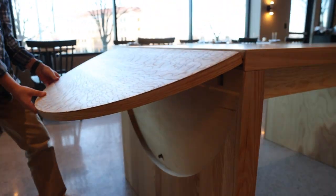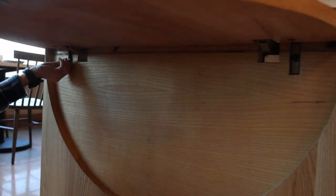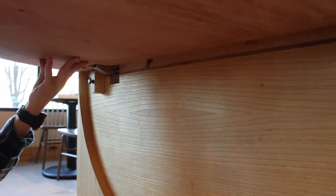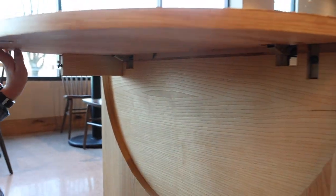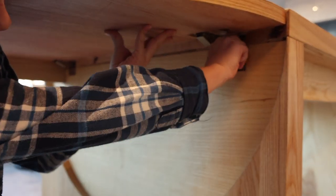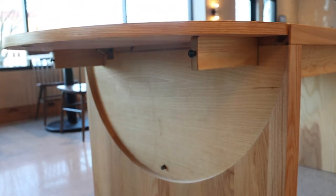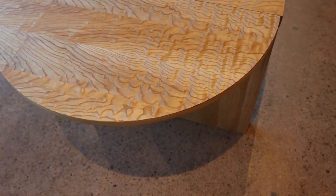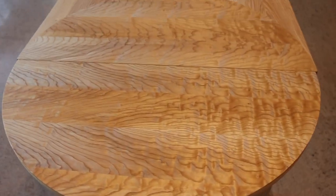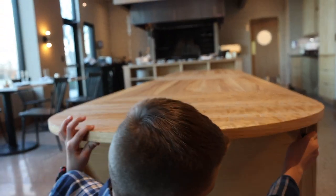You simply push the button and lift. Once it's lifted, you pull out these slides and supports and they will hold it in place. The bookmatched figured boards are what really makes this circle detail pop.